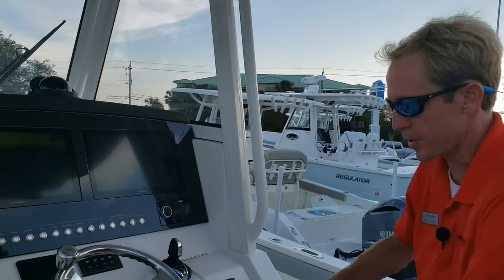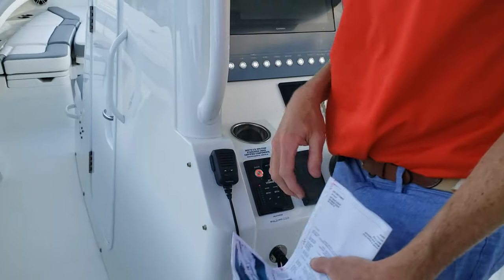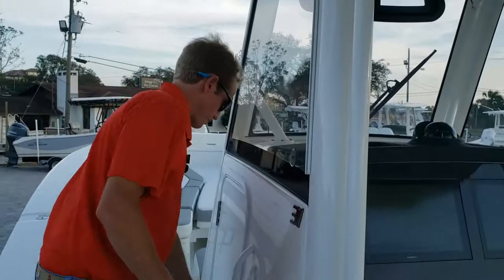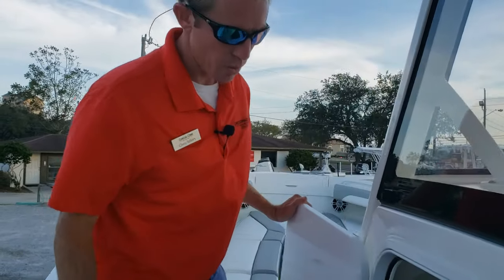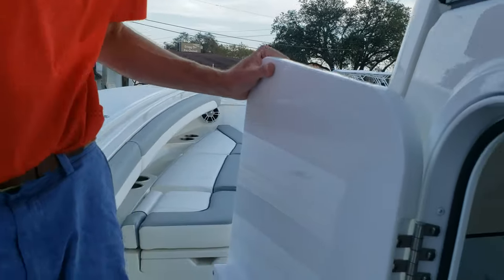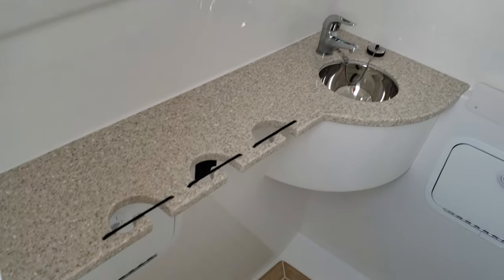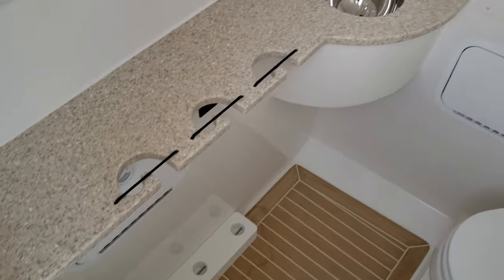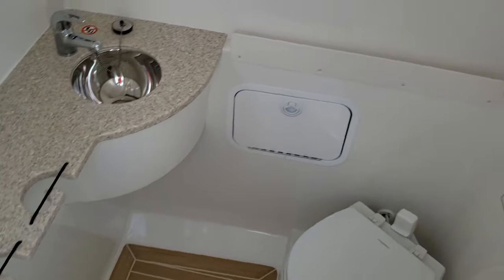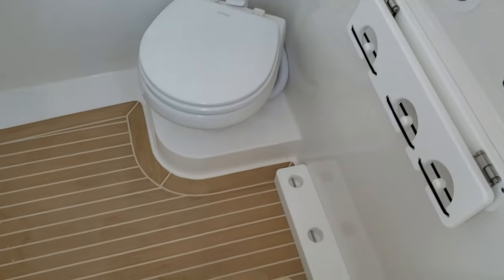You've got a glove compartment with a USB port in it and storage down below. Come check out the console — it's big and roomy. I'm 6'1" and I can step down in there without banging my head on the roof. There's dedicated rod storage down there, and your battery switches are also down there, so you can lock the door and turn the batteries off so nobody can access the boat.